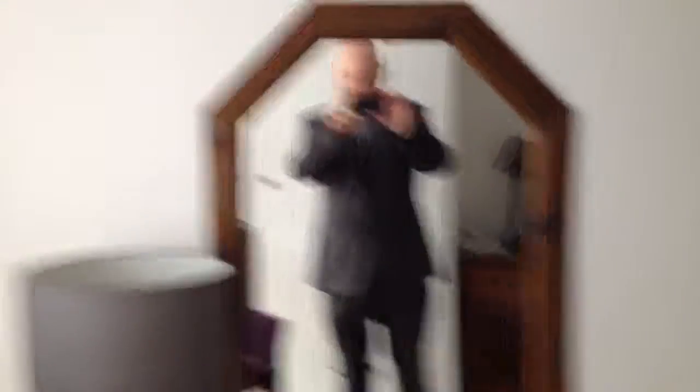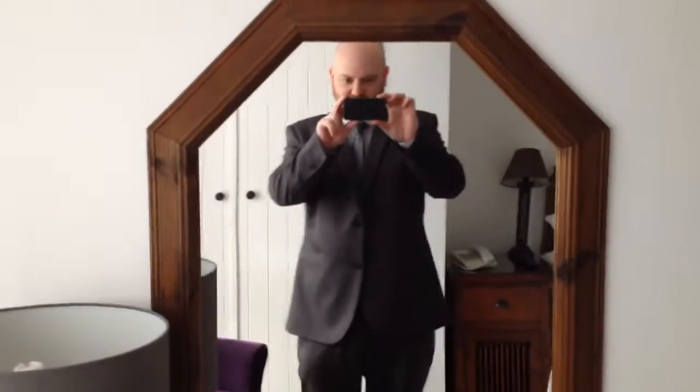Hi guys, it's Gareth here, aka Ricky, and welcome to another exciting hotel room tour. So today I'm in Chichester, in this lovely little country hotel.